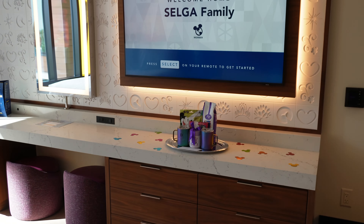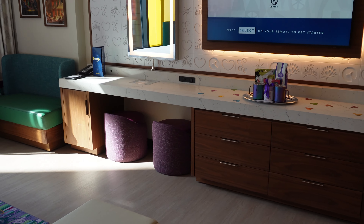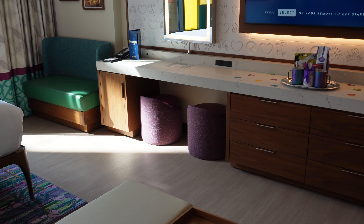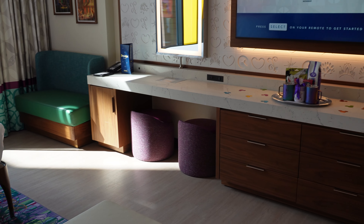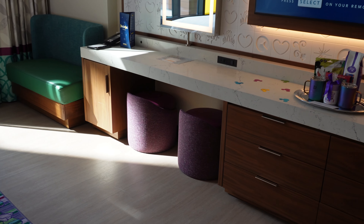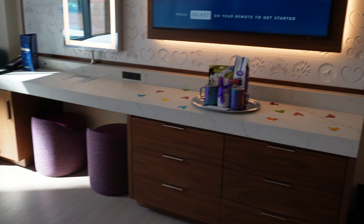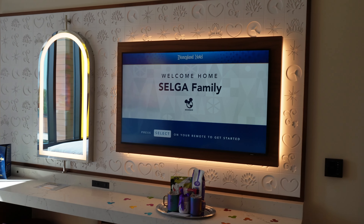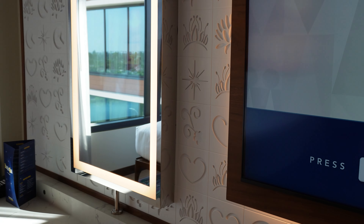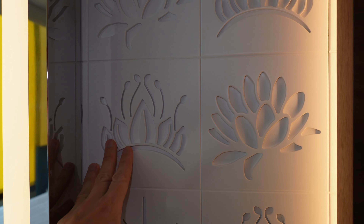Over here in the entertainment center area we've got the dresser, and then we have the little working area. Now I'm going to complain about one thing — I don't like the half chairs. I work from home and find myself in hotels often, and I actually do need to get work done; it hurts my back to sit in these little half chairs. They look good, but I'd rather have a chair with an actual back on it. Other than that, this area is really nice. I really enjoy these tiles behind the TV — they give a really nice dimension and depth to the room.